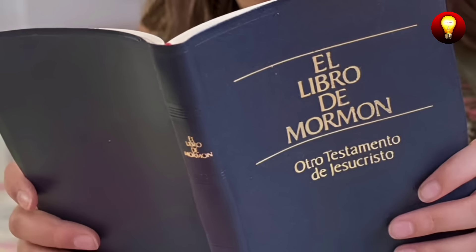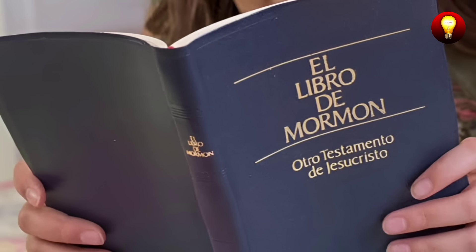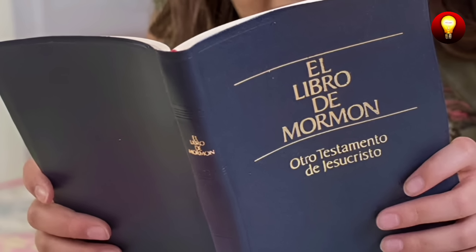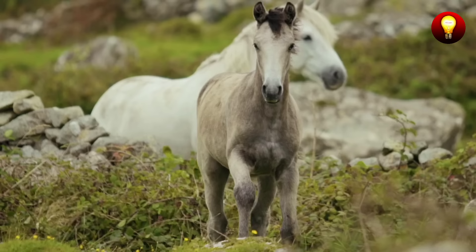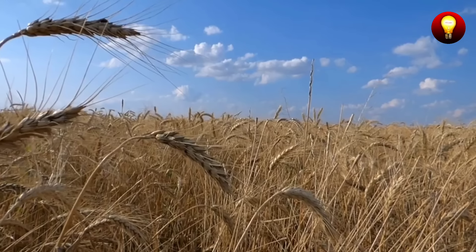Now let's explore in detail the seven errors that call into question the validity of the Book of Mormon. First error: historical anachronisms. The Book of Mormon mentions several elements that do not match what we know about the ancient Americas. These anachronisms include the presence of horses, elephants, wheat, and chariots.